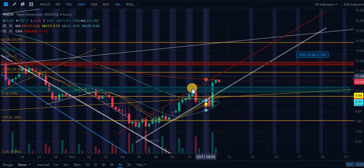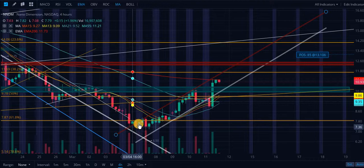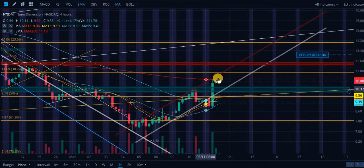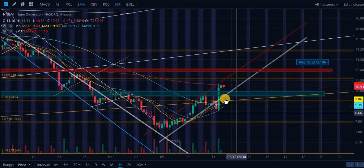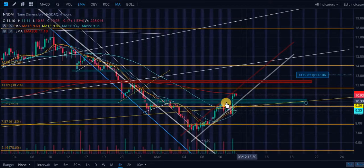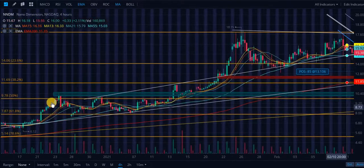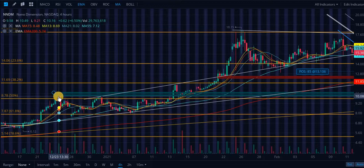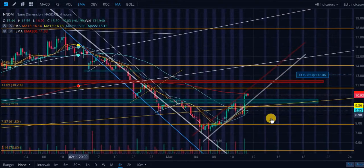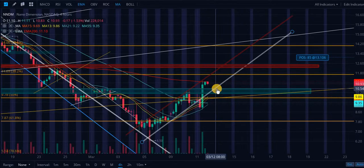You may be wondering how I'm getting these support levels. We have one, two, three, four touch points, and we have a perfect validation right here as support. This level actually started out as support, and then obviously we broke down and now we're trading in this tight steep upward channel. This rectangular level has resistance touch points, a support touch point, and going back to December 23rd of last year, another resistance touch point — making this an extremely validated level to watch.